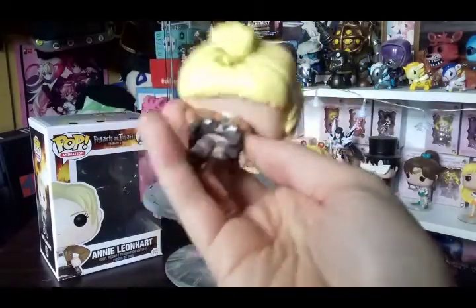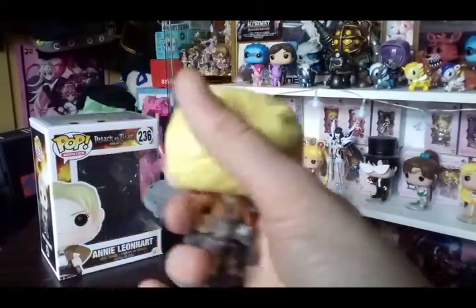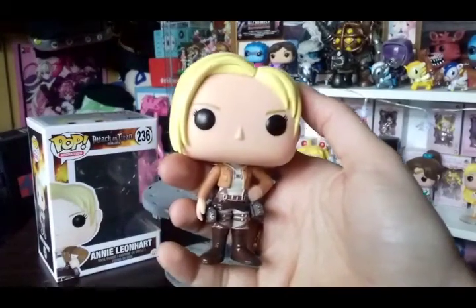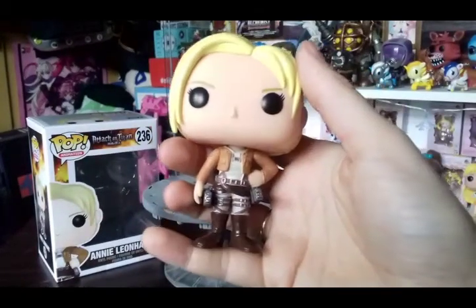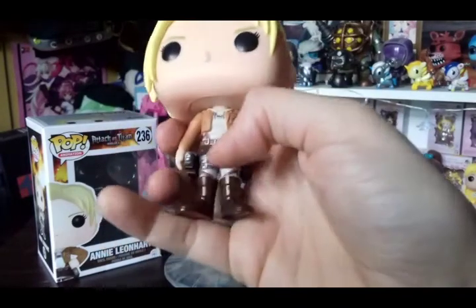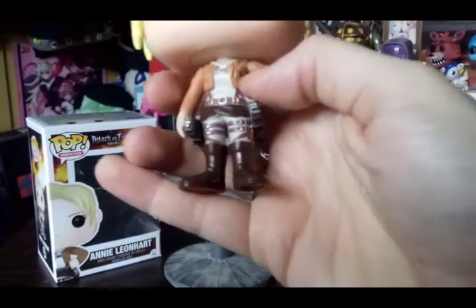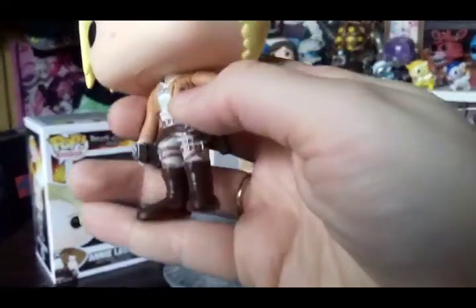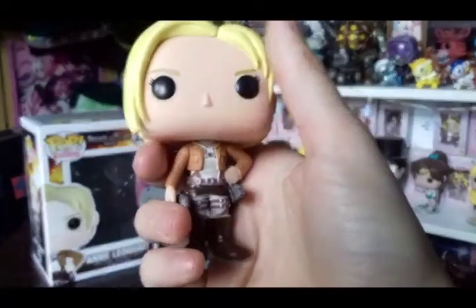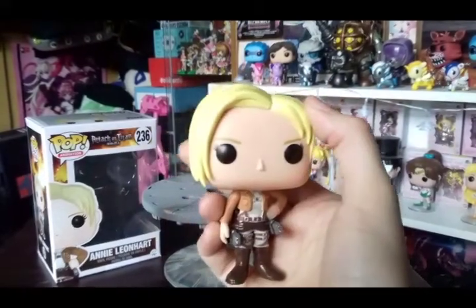She doesn't have blades like the other ones, but that's cool so they don't all look the same. She's got the military police logo on it — I'm glad they've upgraded her from the training corps. The detailing on the belt buckles is really nice; sometimes the paint can be a bit out of line but they've done it really well here. She's got a tiny little military police logo on her jacket. There's a little bit of a bleed on the hair but overall this is really nice.